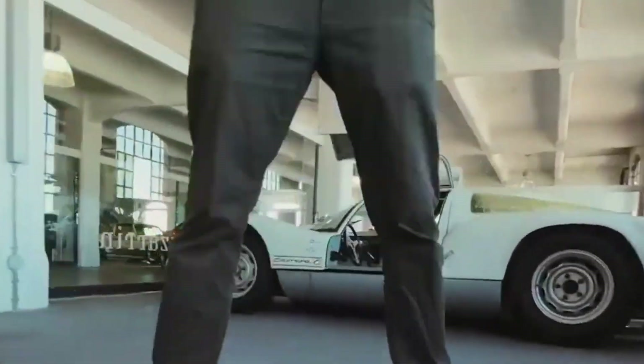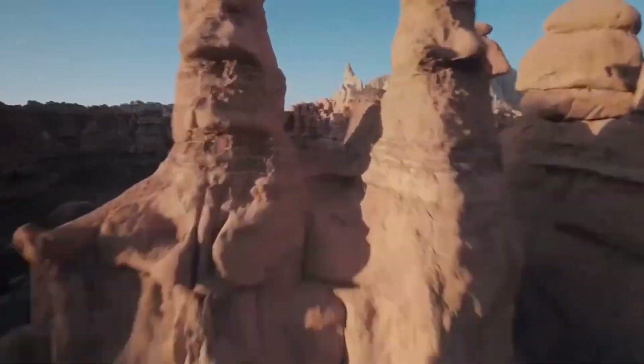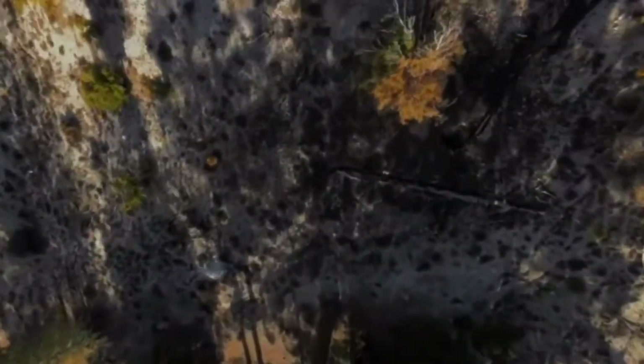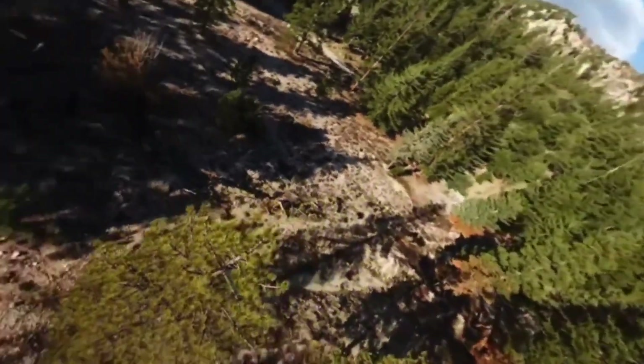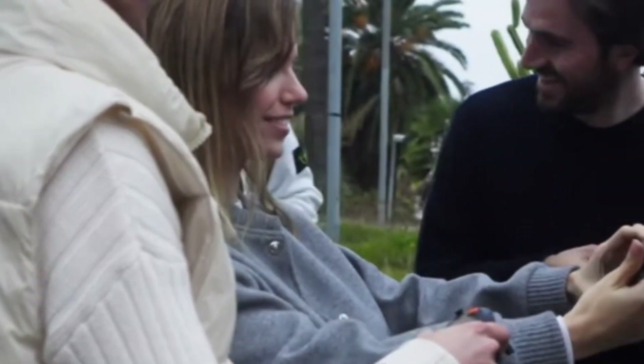Buckle up and drop into the future of flight, because today we're tearing through the skies with the DJI AVIDA 3, the drone that's redefining what FPV freedom truly means. Cam Hunters isn't just about showing you gear — we live and breathe the tech that pushes boundaries, and the AVIDA 3 is a full-throttle example of where that passion leads.